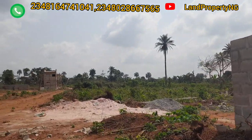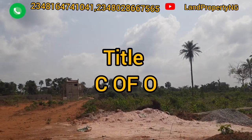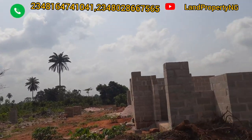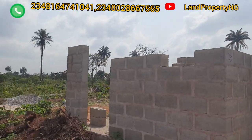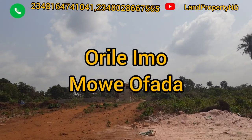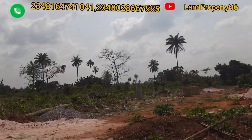This estate has a Certificate of Occupancy as its title, an approved survey, and approved layouts. There is no form of encumbrance in this estate. It is located in Moafather, in a town called Orile Imo. Another good thing is it comes with a two-year payment plan.